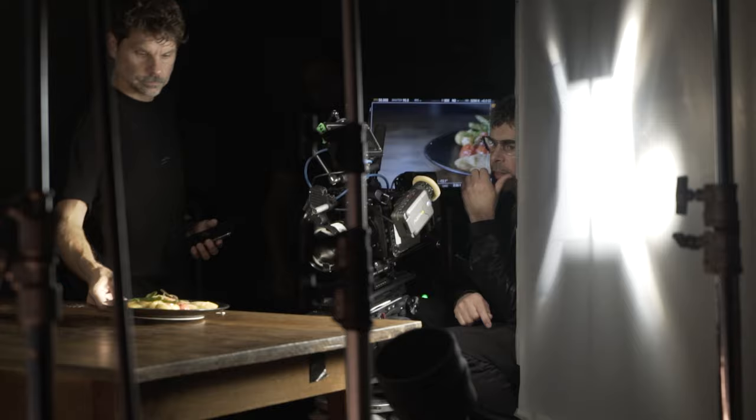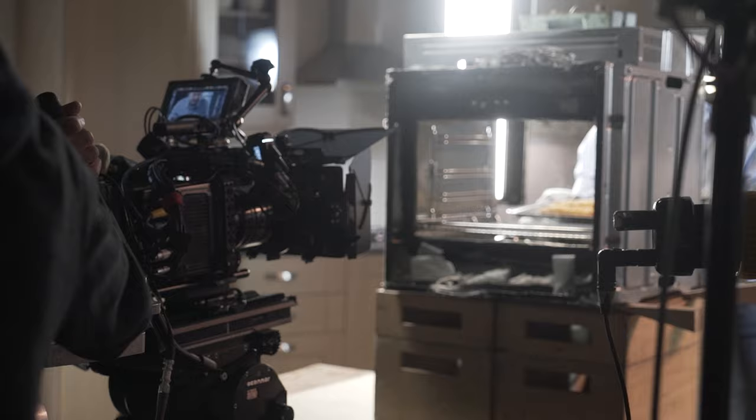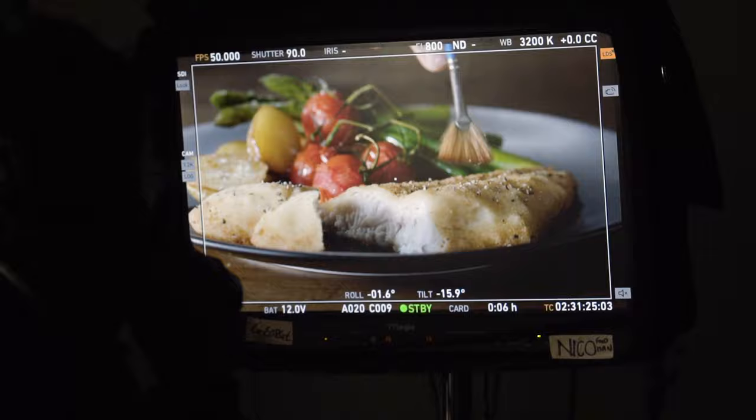With food you try to finesse the light as much as possible with the line-up dish, because when the actual hero food dish comes in you only have a very limited amount of time before the food starts going off. So you have to get your lights as close as possible, get the hero dish in, and pretty much turn over straight away. So the line-up dish is really important — and for the home economist to get that line-up dish as close to the hero dish as possible — so you can light it really perfectly and be ready to shoot straight away.